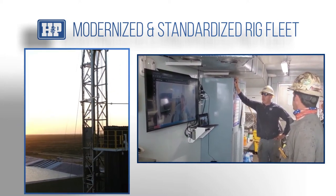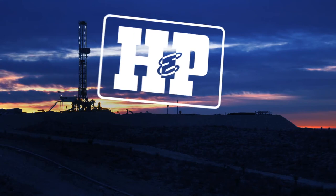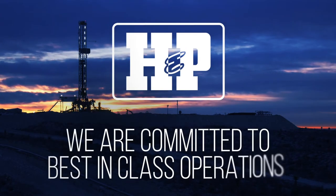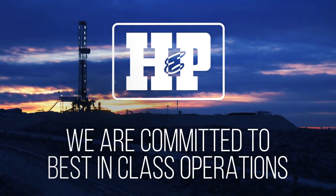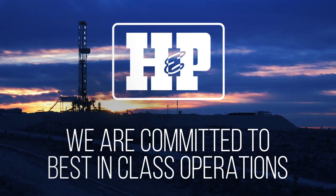Our employees can move from rig type to rig type and know what equipment they are using, how to get the job done, and how to do it safely. At HMP, we have the people, the rigs, and the technology to help ensure you have the confidence in ramping up as safely and efficiently as possible.